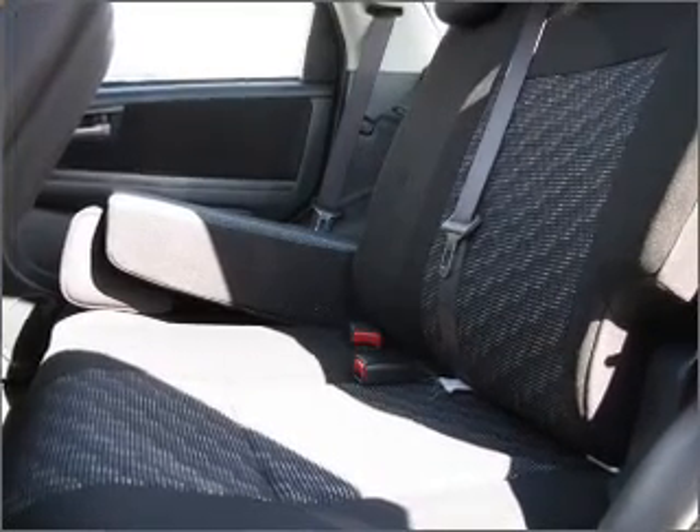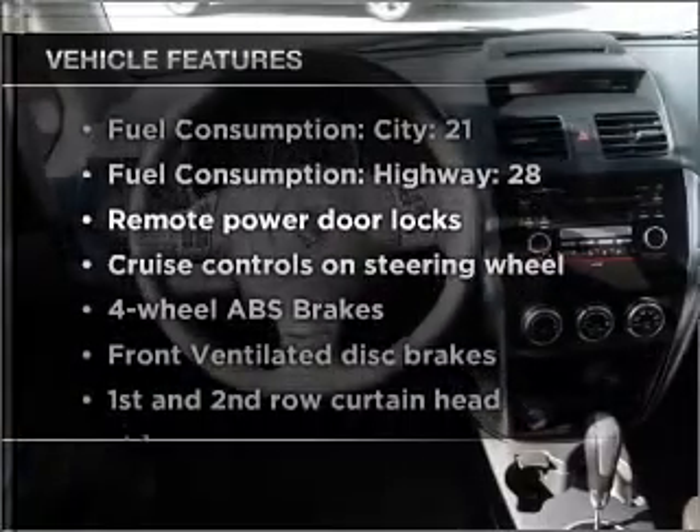Heated seats offer comfort in cold weather. Plus, enjoy these notable features that are included in this vehicle.